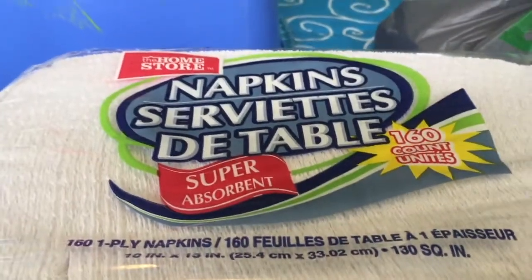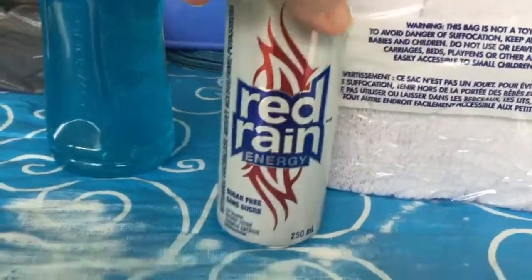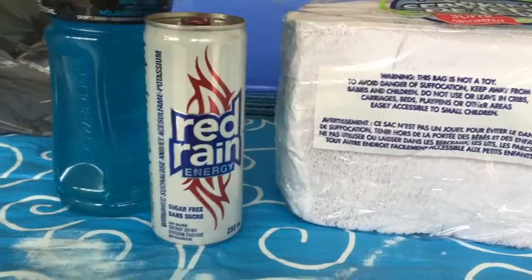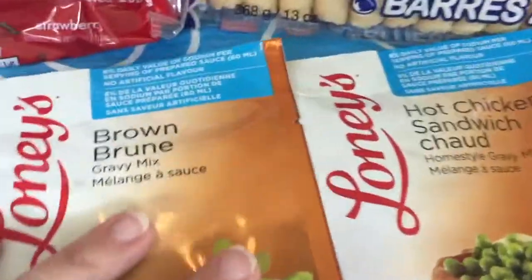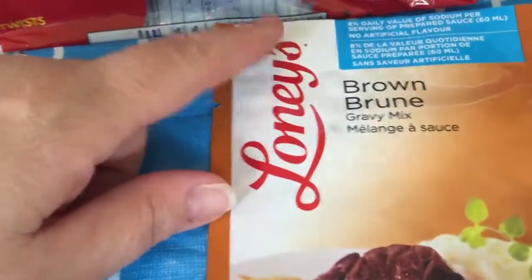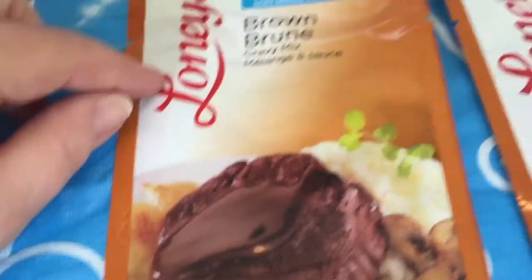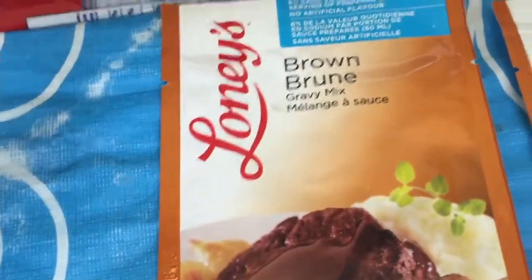I purchased a package of paper napkins, got some Powerade — the blue stuff — for my son, and this is new at my Dollar Tree: the Red Rain energy drink, the sugar-free one. I got that for someone who likes these drinks. My Dollar Tree also had some new sauce mixes that are very low in sodium, which is very hard for me to find, so I'm very happy. I got a few of the two they have right now: the brown gravy mix sauce and the hot chicken sandwich.